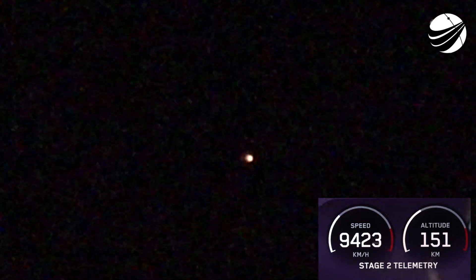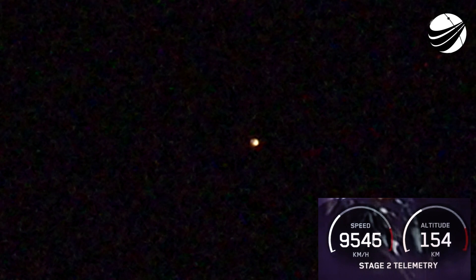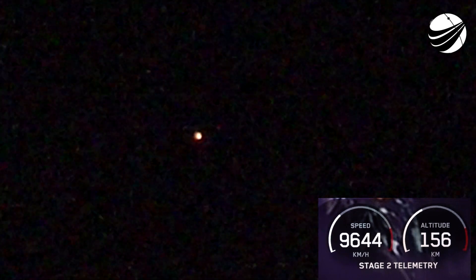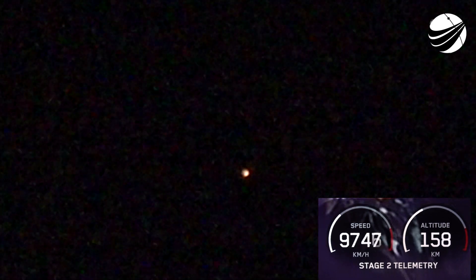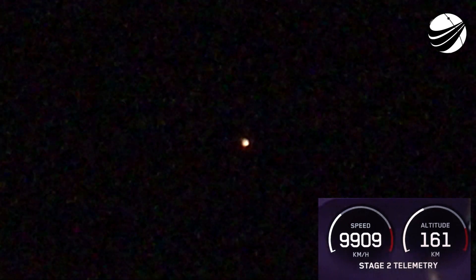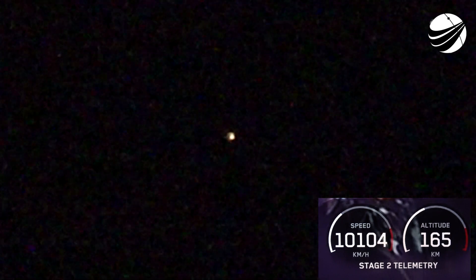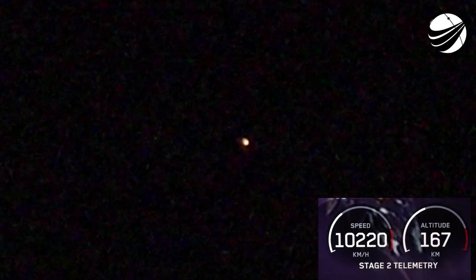If you're just catching up with us, we had a successful launch of Falcon 9 from Launch Complex 39A at Kennedy Space Center. You're looking at a live view from Falcon 9's second stage as it is delivering our Starlink payloads to orbit. Stage one is currently making its way back to our drone ship, A Shortfall of Gravitas, in the Atlantic Ocean. We had beautiful views from the ground of the first and second stage plumes just a little while ago.